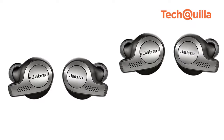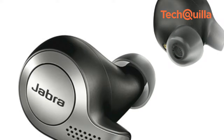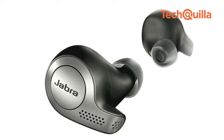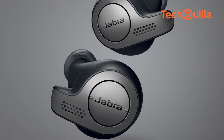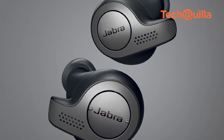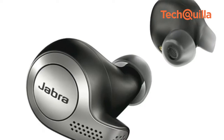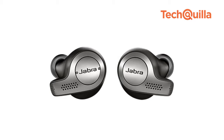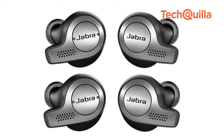Expanding its wireless series, Denmark-based Jabra launched the Elite 65T True Wireless Earbuds in India for Rs. 12,999. The device offers up to 15 hours of battery life with the cradle and is built to ensure a stable wireless connection and deliver the best call and voice quality. It sports a lightweight design for long-term comfort and 5 hours of listening time on a single charge.